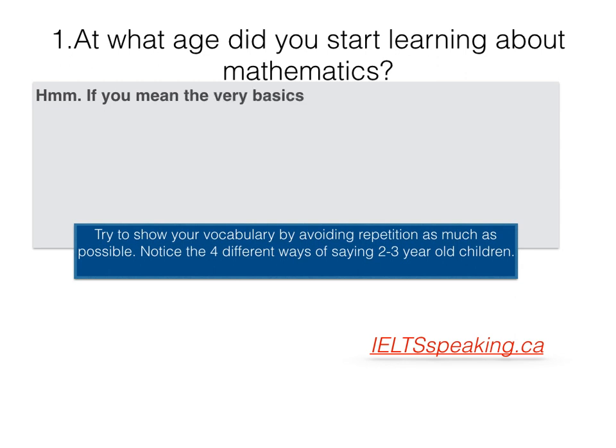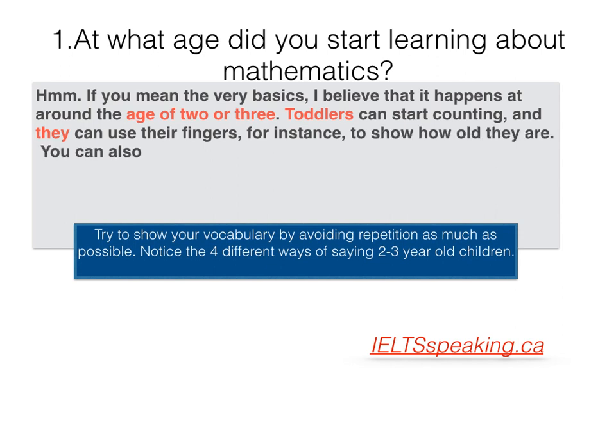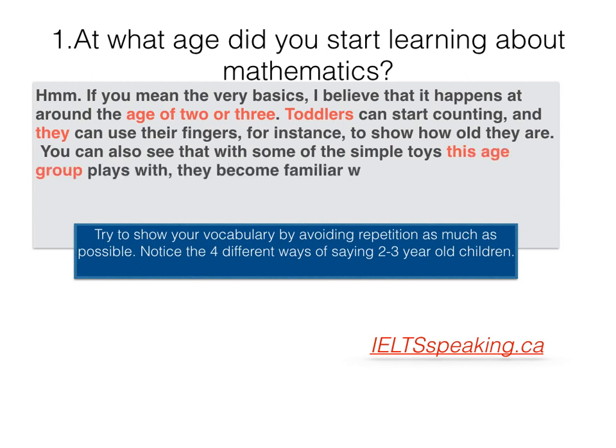If you mean the very basics, I believe that it happens at around the age of 2 or 3. Toddlers can start counting and they can use their fingers — for instance, to show how old they are. You can also see that with some of the simple toys this age group plays with, they become familiar with different shapes and patterns.